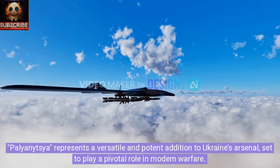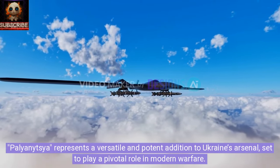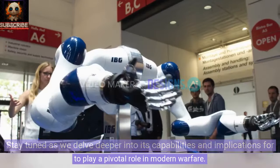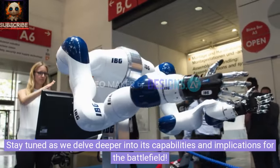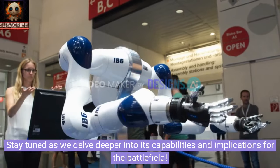Palyanytsya represents a versatile and potent addition to Ukraine's arsenal, set to play a pivotal role in modern warfare. Stay tuned as we delve deeper into its capabilities and implications for the battlefield.